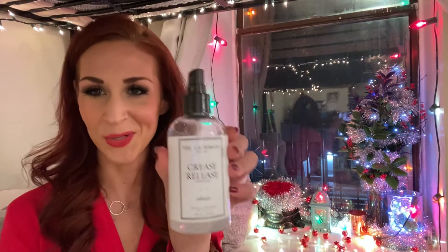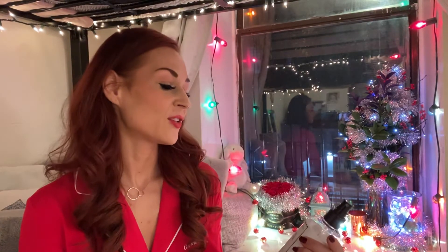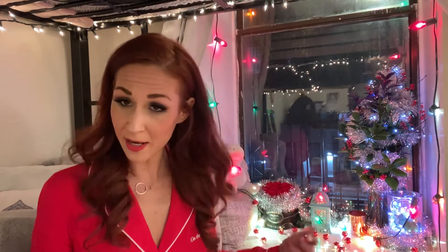Crease Release — love it, so good. The Laundress, New York, so hopefully it's being made in New York, supporting our city — or you're supporting New York wherever you live. This truly works and it actually smells good too, so before I put my Christmas jammies on...